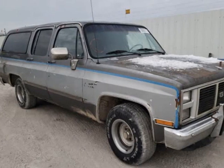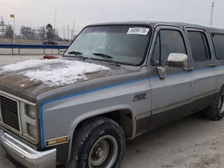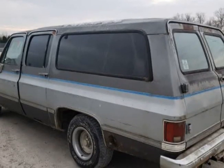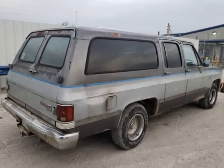This 1988 GMC Suburban is brought to you by Ove Car Trader Corp. Just rescued by our automotive archaeology team, this is a one owner 1988 GMC Suburban with a clean title.